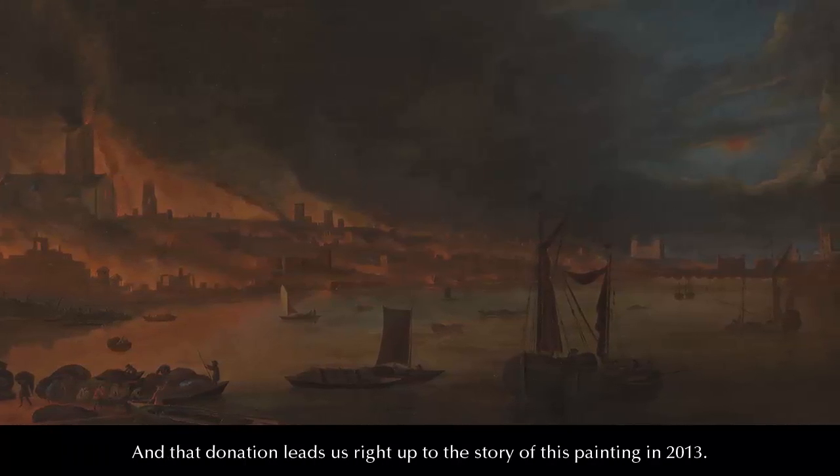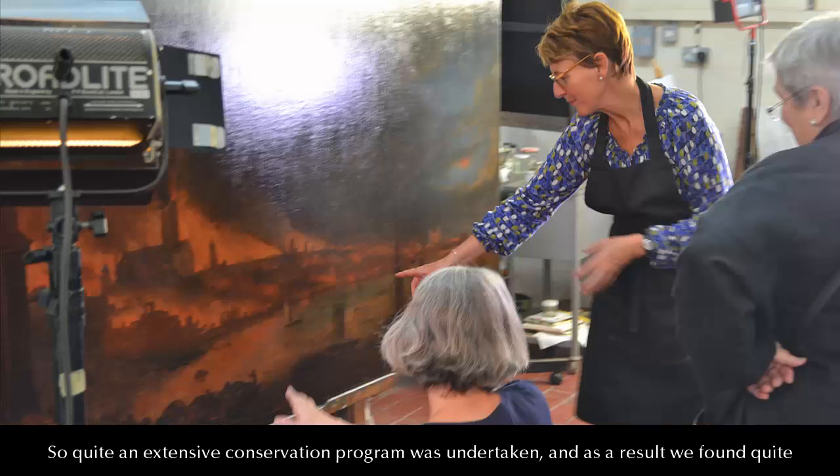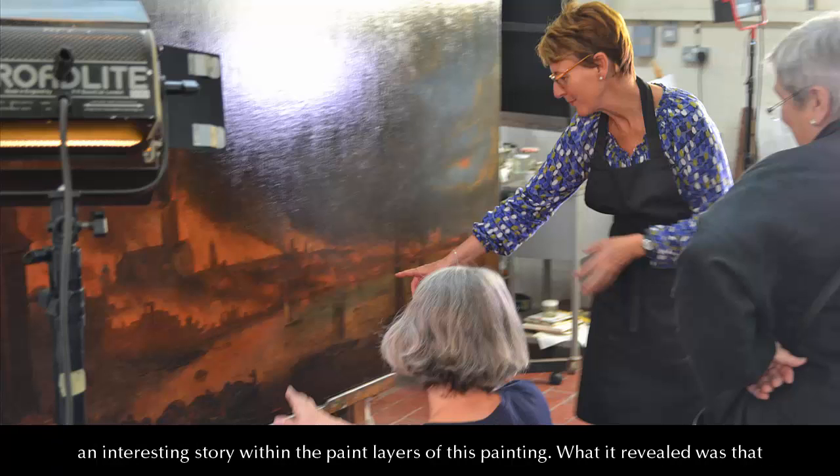That donation leads us right up to a story of this painting in 2013. A quite extensive conservation programme was undertaken, and as a result we found quite an interesting story within the paint layers of this painting.